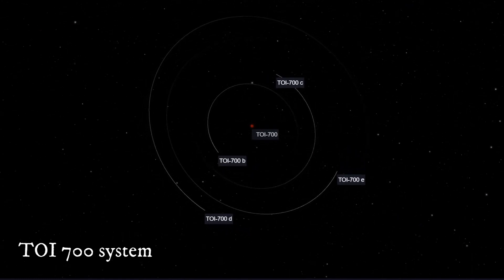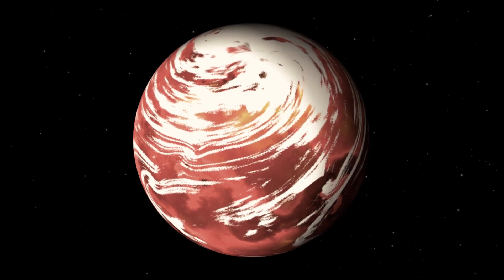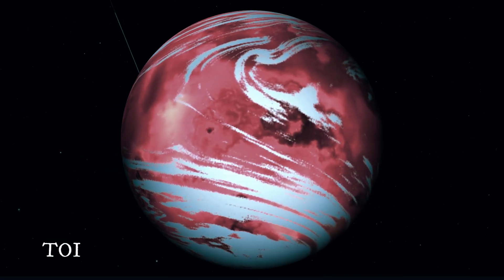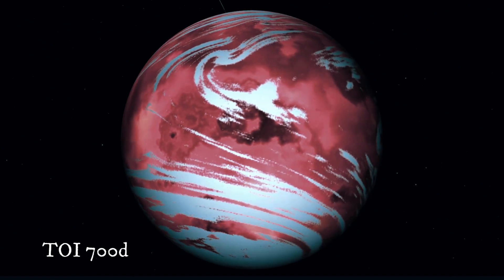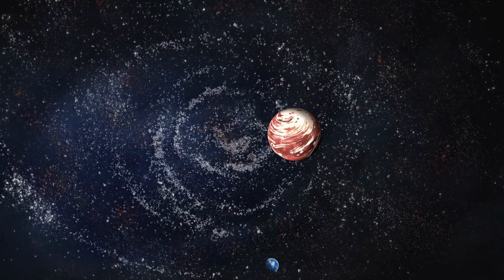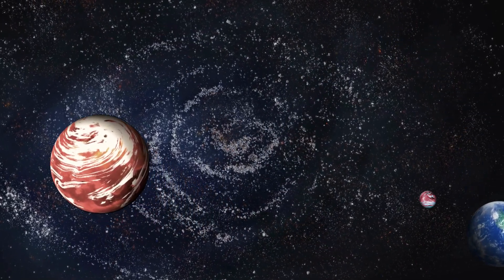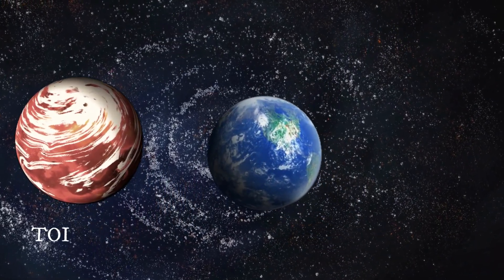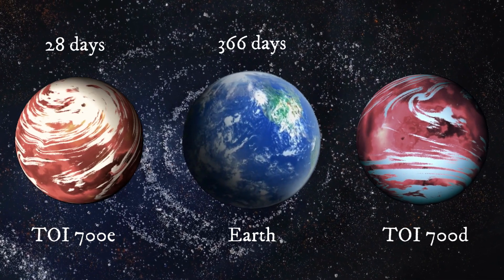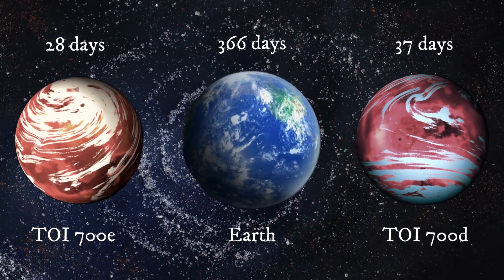The most promising are TOI 700e and TOI 700d, both being rocky and having similar masses to Earth. TOI 700e has an orbital period of 28 days and is 95% the size of Earth, while TOI 700d has an orbital period of 37 days and is 105% the size of Earth.